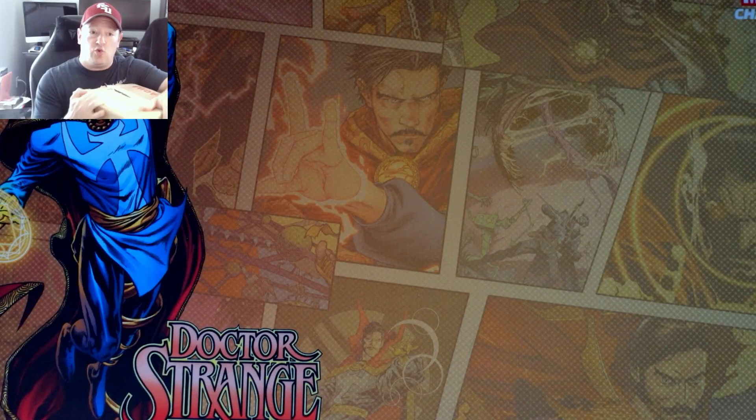Hey guys, 25 books came back on a CGC 9.8 prescreen. They were shipped on October 18th, received on October 24th at CGC, and then shipped out on October 28th. Another small box — doesn't look good. Let's see how we did. Stay tuned.